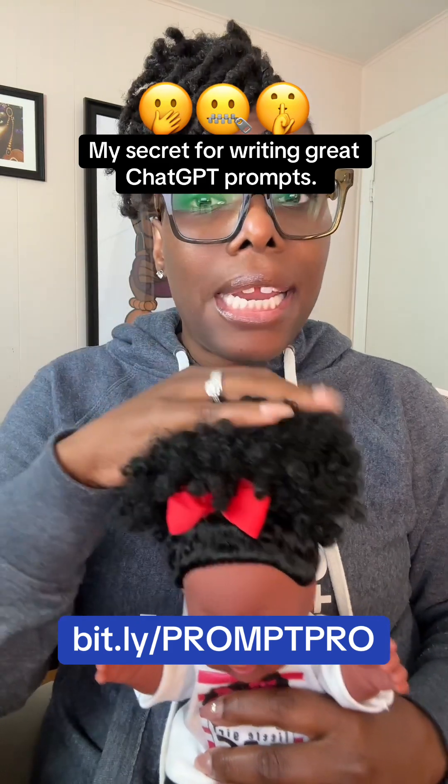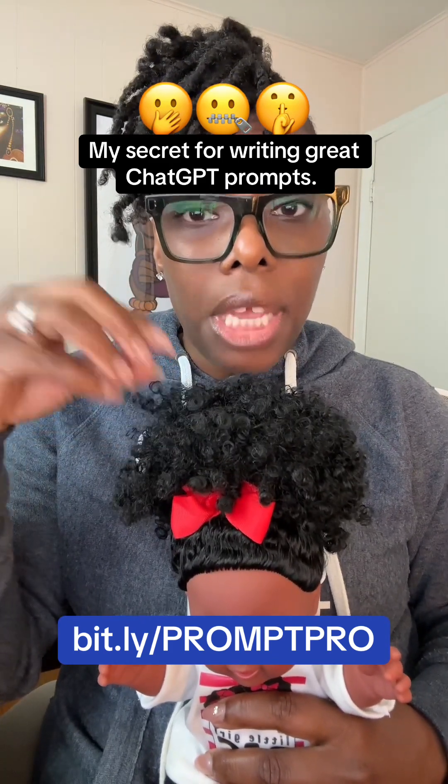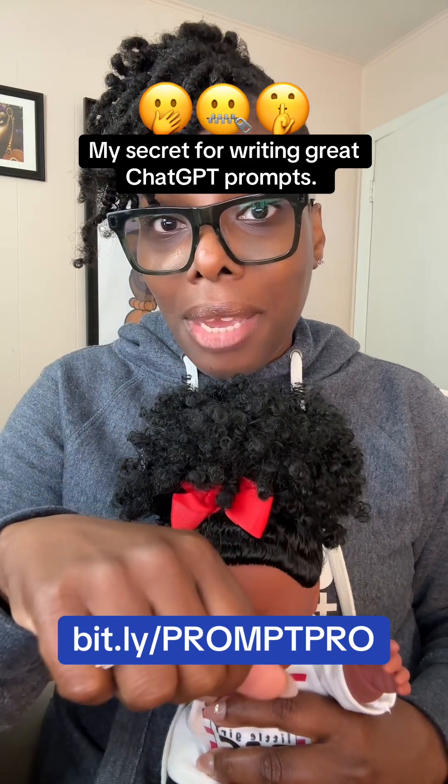So I created a GPT, which is a custom ChatGPT conversation — it's just a push of a button. It will help you write out prompts that not only you can use, but you can also sell.